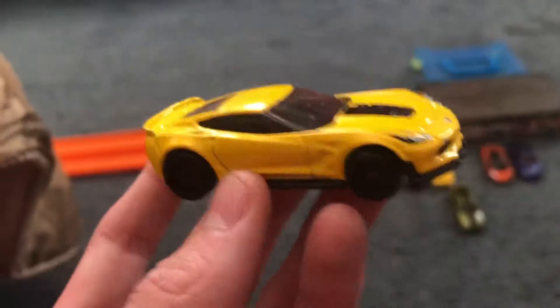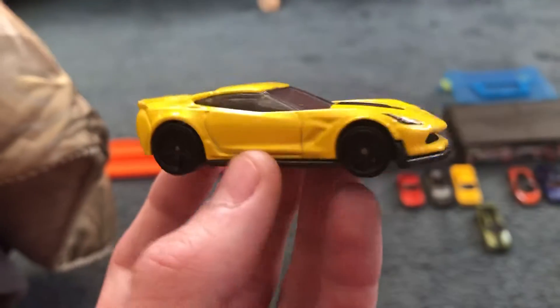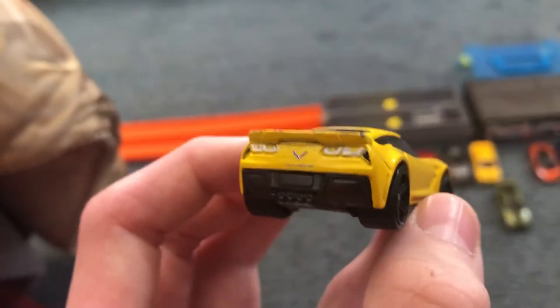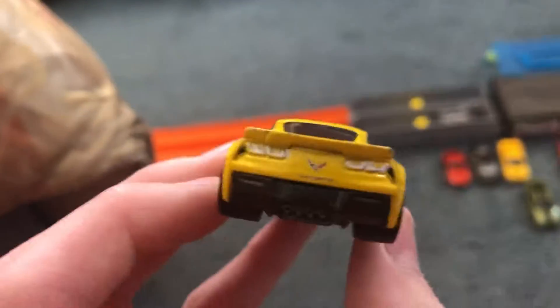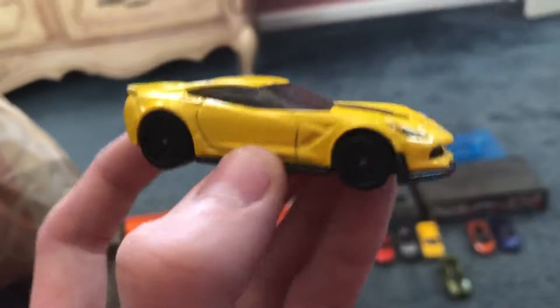Next up I've got my yellow Corvette C706. I thought I'd put my Chevy in — my Corvette C706 in the yellow version. All my Corvettes run really well. Very nice.